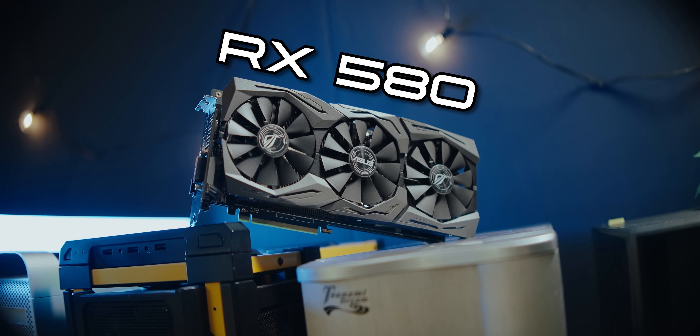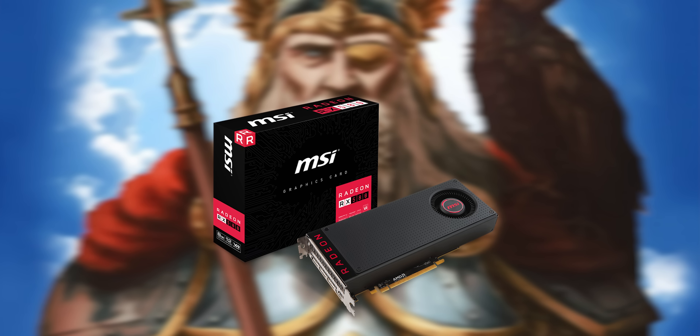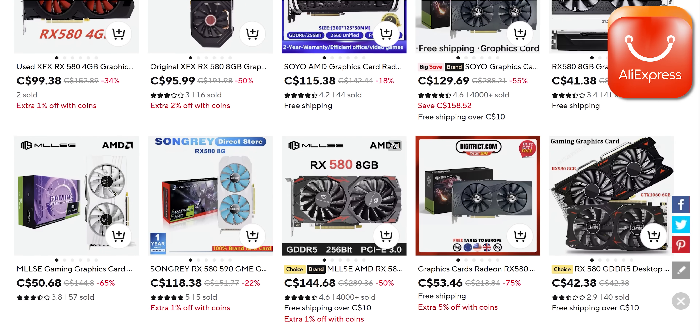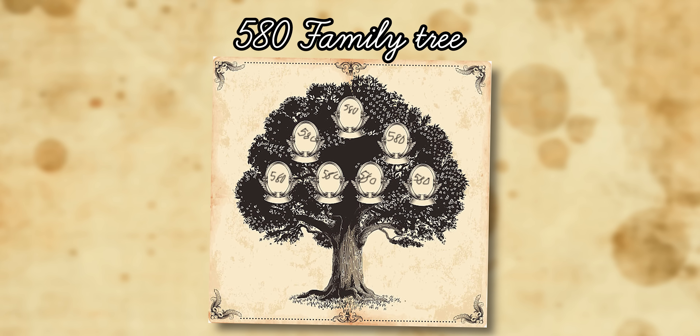The AMD RX 580 is one of the more legendary graphics cards ever made — a mid-range powerhouse from the gods that in some fashion is still relevant today. It's the kind of graphics card that quite frankly I wish was my dad. But aside from this RX 580, there is a long storied lineage of 580-named graphics cards.